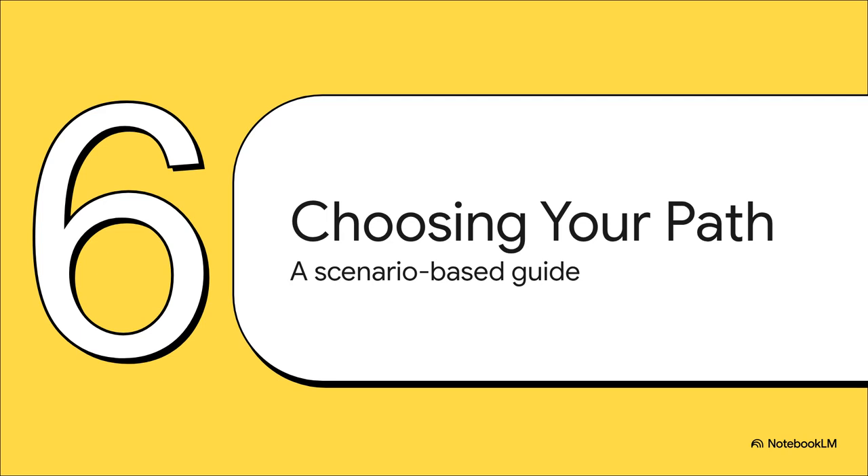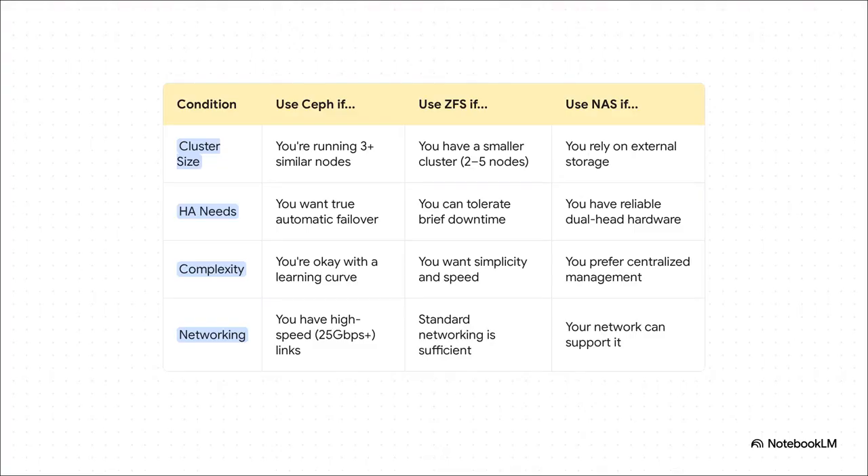So how do you actually pick the right path for your setup? Here's a super simple framework. Are you running three or more similar nodes with fast 25 gig-plus networking? Your answer is Ceph. Do you have a smaller cluster, maybe two or three nodes, and you care more about simplicity than zero downtime? ZFS is your best friend. Or do you already own a solid dual-controller NAS and prefer keeping things separate? Then stick with that. It's all about matching the right tool to the job you actually have.